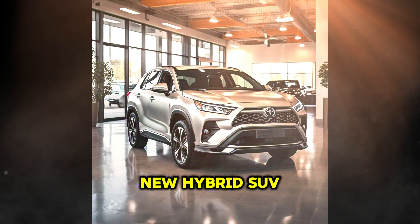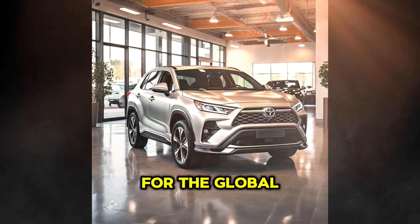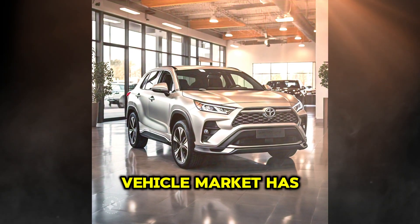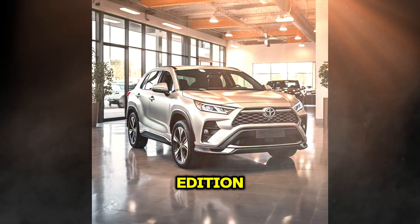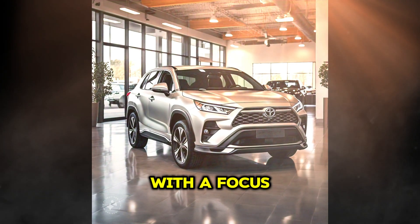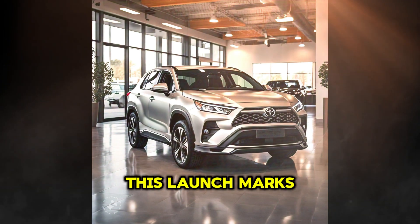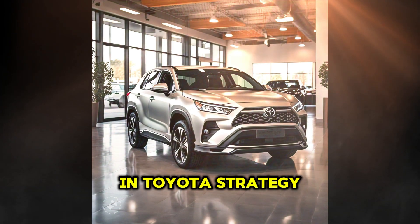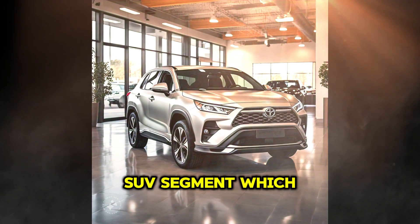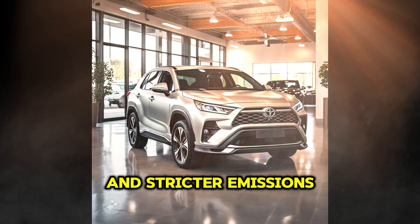Toyota launches its new hybrid SUV with advanced technology, innovation, and efficiency for the global market. Toyota, one of the most recognized brands in the hybrid vehicle market, has unveiled its latest edition — a new hybrid SUV that combines advanced technology with a focus on fuel efficiency and cutting-edge safety features. This launch marks a significant step in Toyota's strategy to strengthen its presence in the growing hybrid SUV segment, which has seen steady demand due to increasing environmental awareness and stricter emissions regulations.